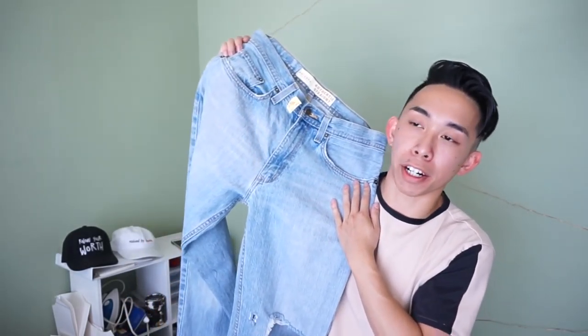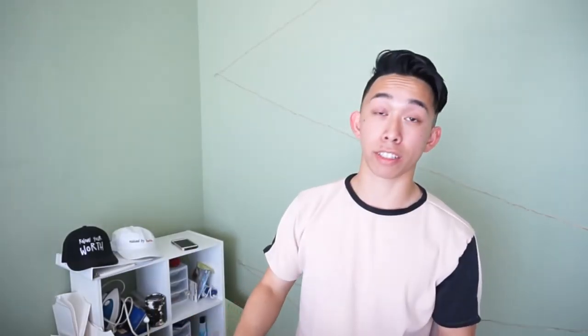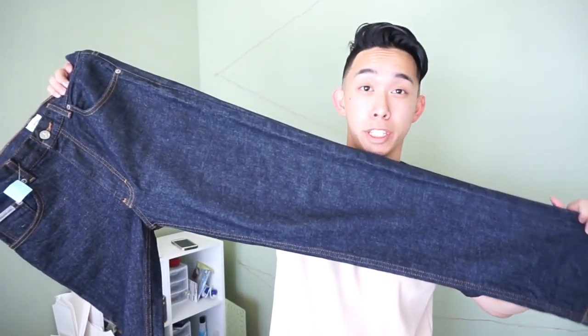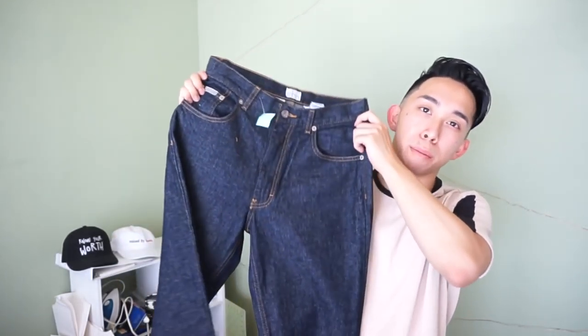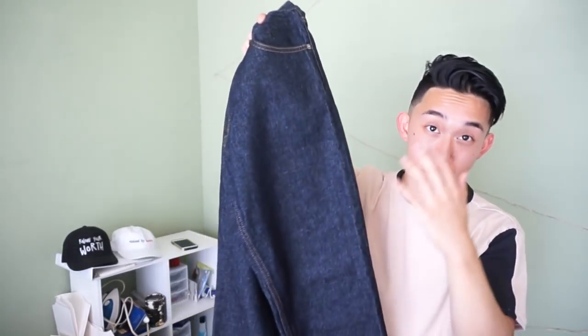The next two pieces are random pickups because I want to do some ripped shorts tutorials in the near future. I picked up this light blue pair of jeans and also these Calvin Klein jeans — slim straights, not skinny jeans. Summer's coming up and it's getting hot, so I'm turning these into denim shorts with rips and customizations.